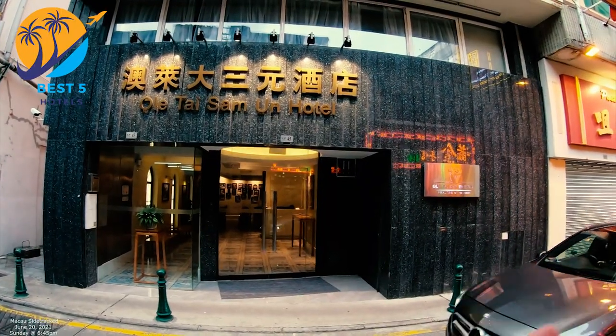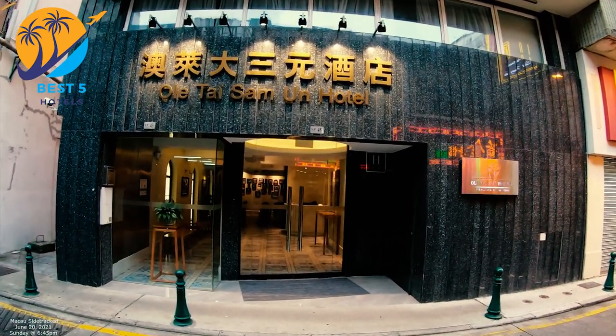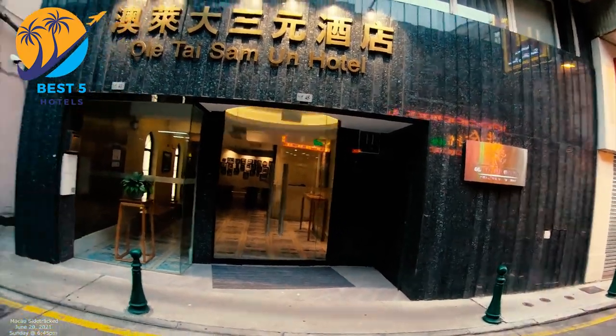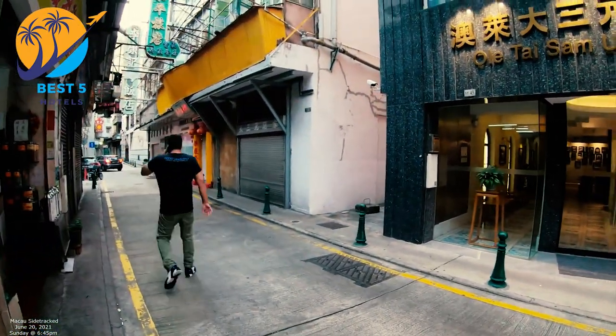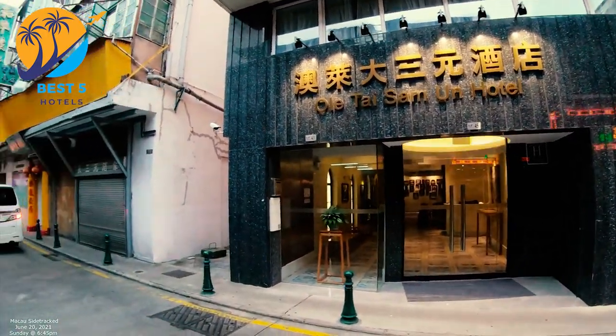Old Thai Sam Un Hotel is a budget-friendly hotel located in Macau. The hotel is situated in the Macau Peninsula, offering a convenient location for exploring the city's attractions and landmarks.